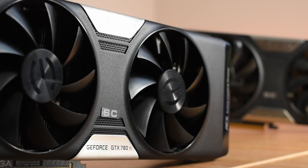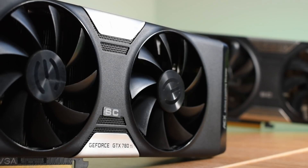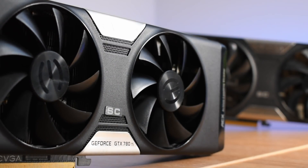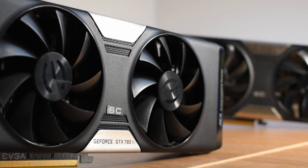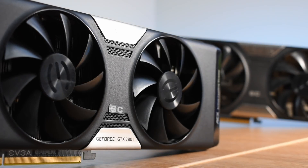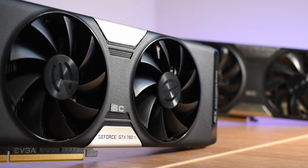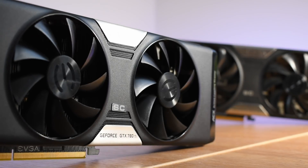This is a used EVGA 780 Ti Superclocked with an ACX cooler, a card that came with a nice 15% boost in clocks over the reference 780 Ti. This card was bought from an enthusiast, someone who bought the card new, cherished it, and cared for it. Dust was practically non-existent, and when I talked to the seller, they informed me that they changed the thermal interface material every 6 months or so. In short, this card came from someone who cared for their components.